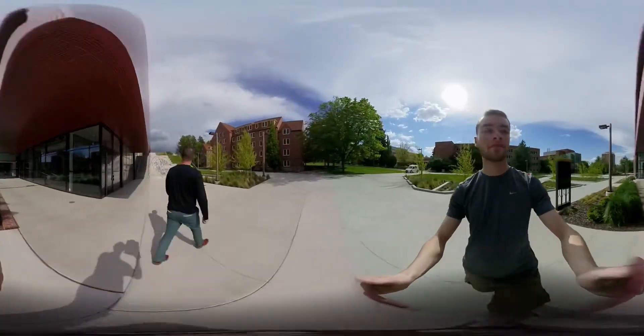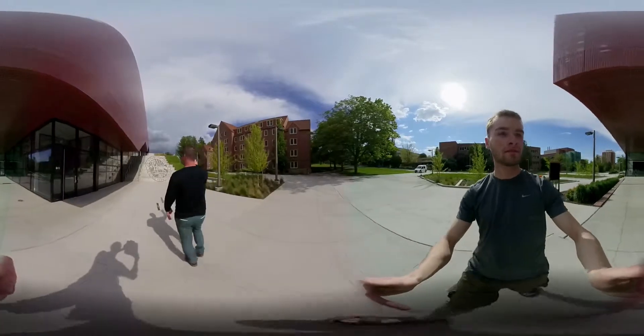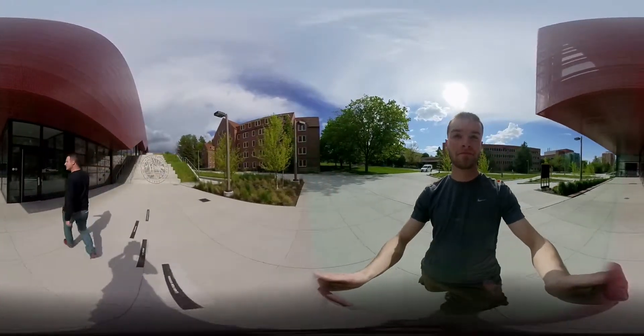This is the University of Idaho logo and stuff like that on the stairs. It's really cool.